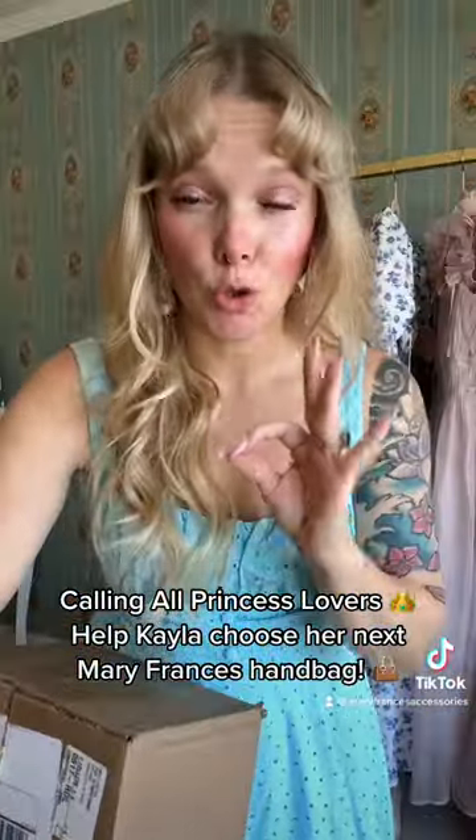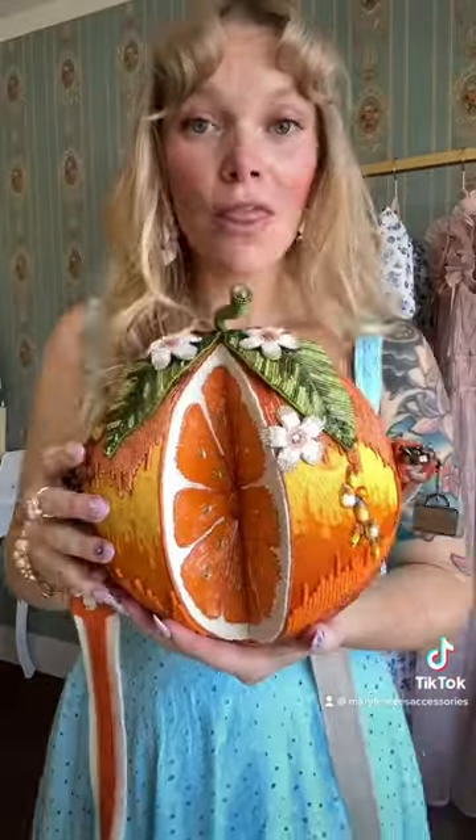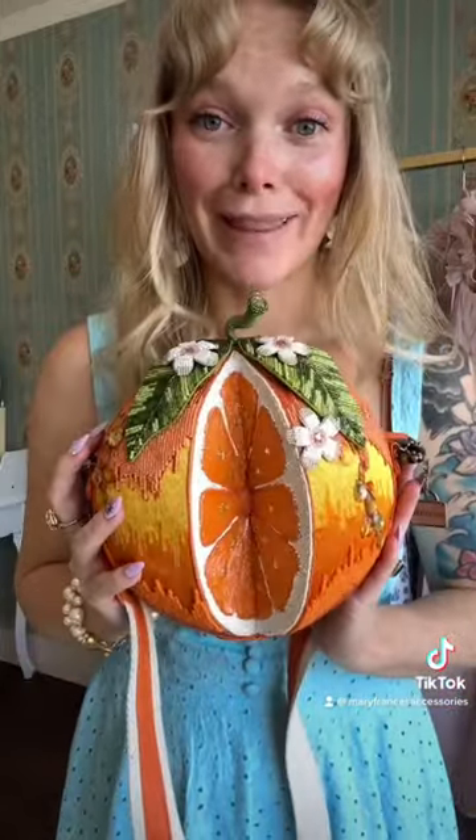It literally takes three days to make one of these handbags — three days! This is a Mary Frances handbag. Oh my gosh, I am so in love.